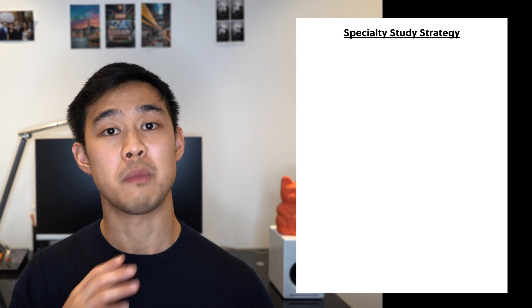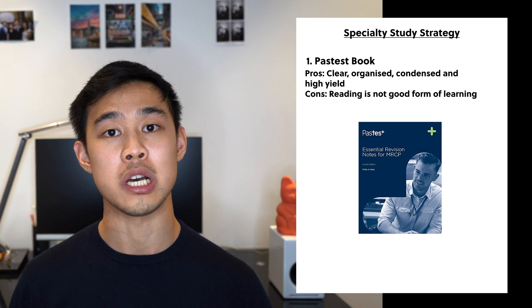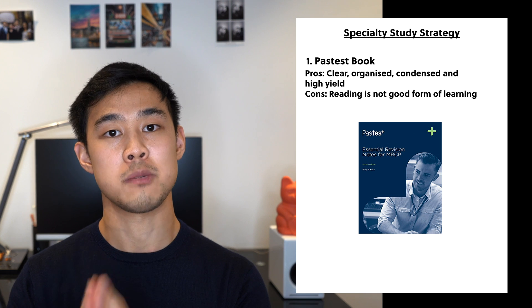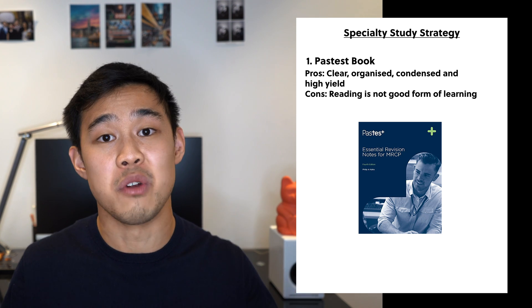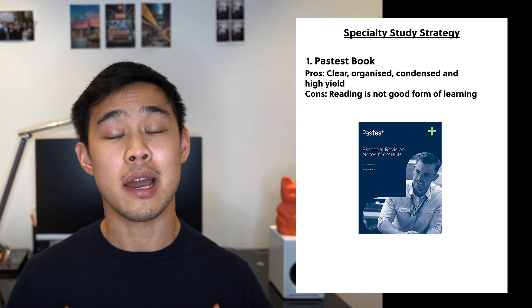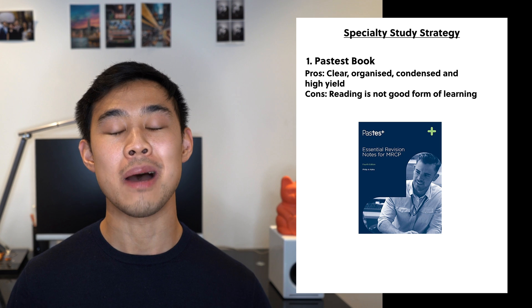The first thing I did when starting any specialty was to grab the Past Test Book. This book was great because it had very clear and concise explanations and laid everything out in an organized fashion, making it easy to understand what was within that specialty. It really helped me identify weak points or things I'd never even heard of. It is a well-written and concise book, and I knew with confidence that everything inside was high yield and relevant to the exam. However, bear in mind that reading is a very limited form of learning, so I really only used it for material exposure. Was it useful? Absolutely. Was it essential? Probably not — you could find the same information online or through question bank knowledge bases. But the information was organized, condensed, and high yield, and it was definitely an asset.